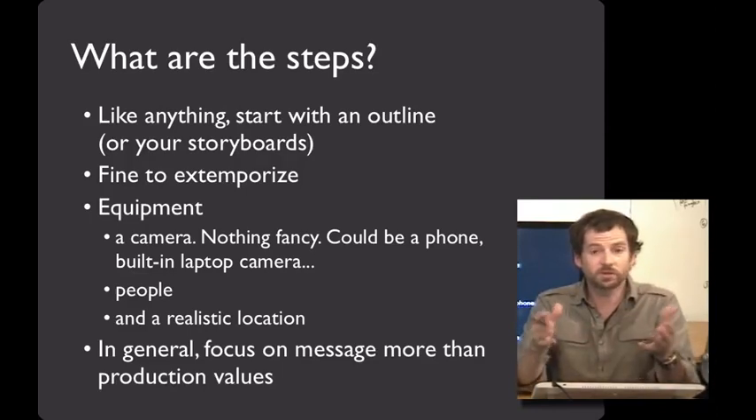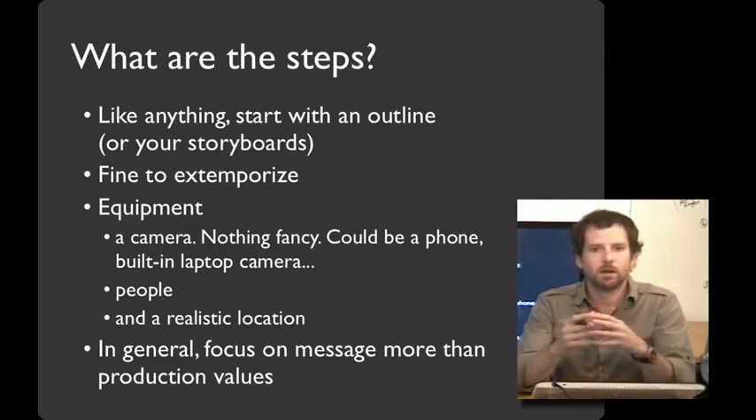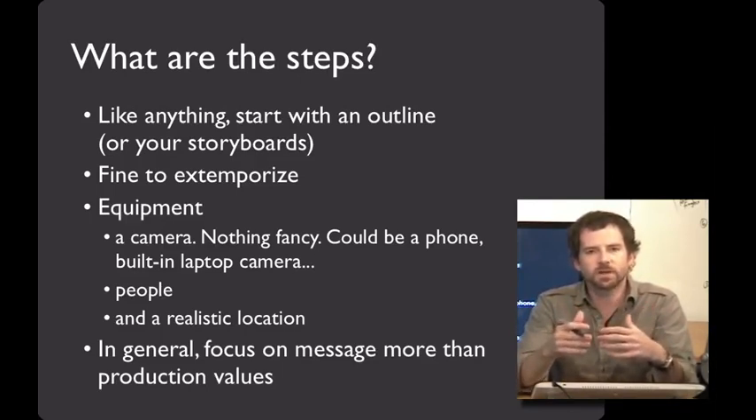The other main ingredients you'll need are people. Get your friends to be actors, or you can be actors yourselves — it's a great way to build empathy with the people that will use your system. And you need a real location; it's fun to shoot these out in the world, or wherever you think people will be using your system. The goal of a video prototype is really about the message and story you're trying to get across, not about high production values.